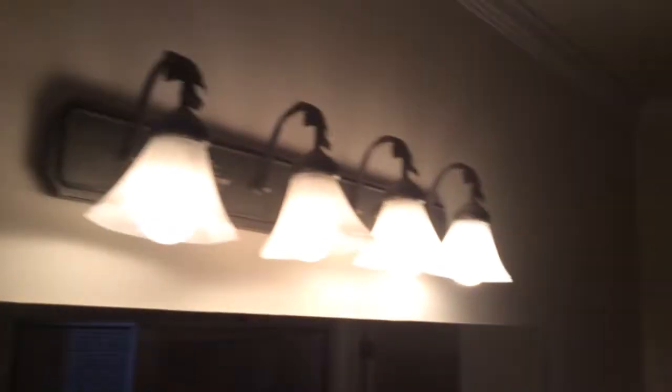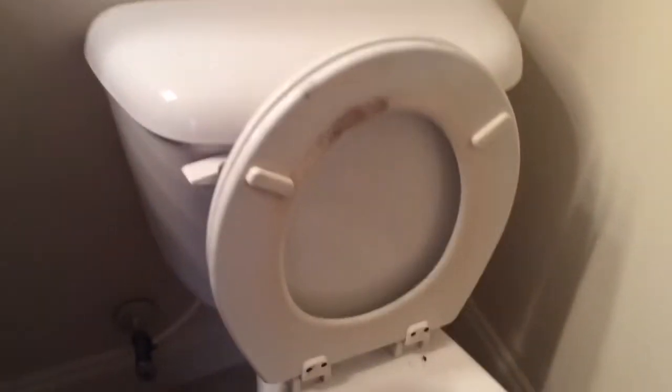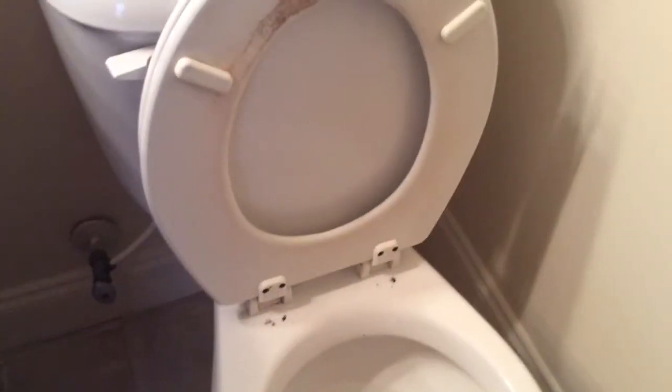Master suite. Carpet looks good. This home is move-in ready with a couple of exceptions — we need a replacement toilet seat here in the master, and we also need the toilet seat replaced in the half bath.